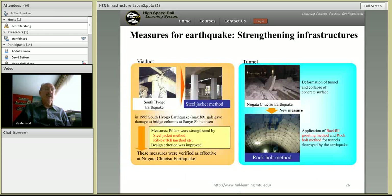One important concern in Japan is seismic activity. Japan has unfortunately more experience dealing with seismic activity on its high-speed trains than anyone else. Pictures show the Hyogo earthquake, concrete damage, the use of steel jackets to contend with that, and changes to bolting methods used to prevent deformation in an earthquake.